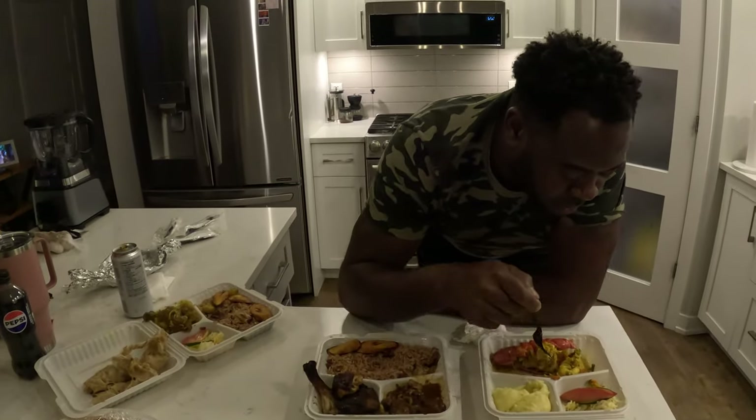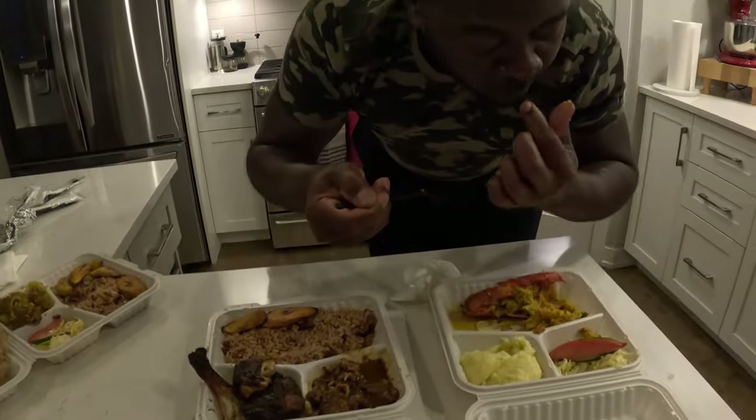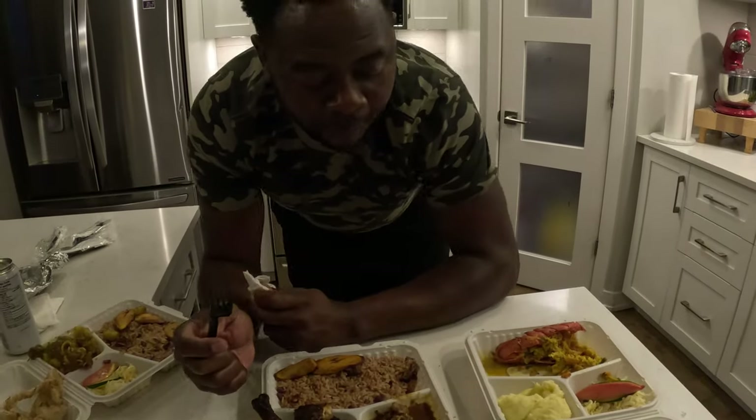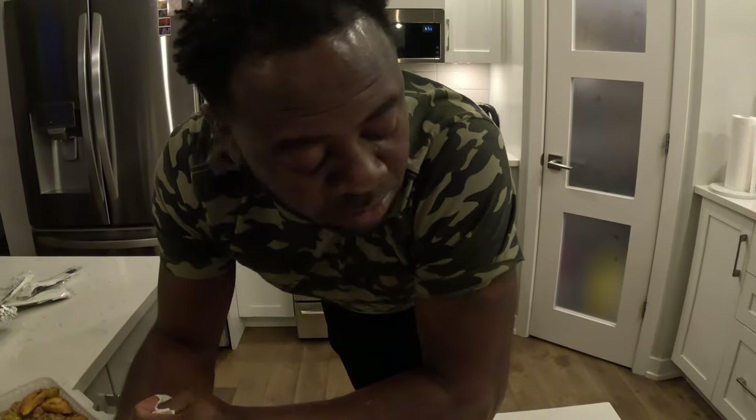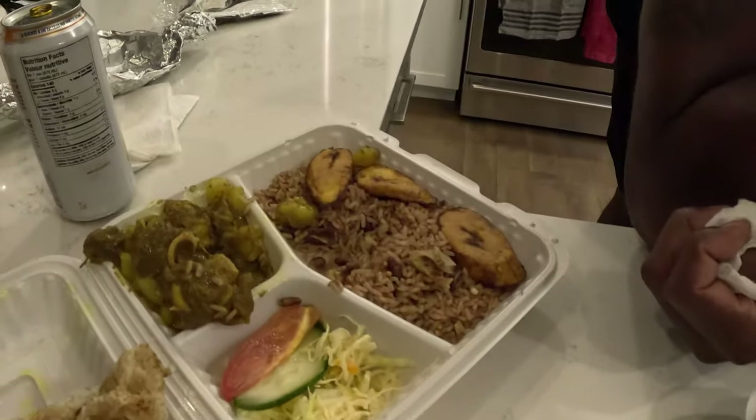Well guys, to be honest, I think the curry lobster is it for me — that one is very good. Then it's the curry goat, then it's the oxtail, then jerk chicken. But I think the curry lobster is the one to go to. Customer service was very good, very friendly. All of this food right here came up to $91 for all three dishes.